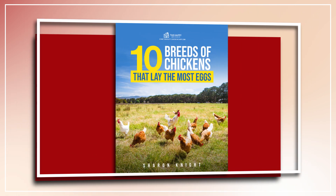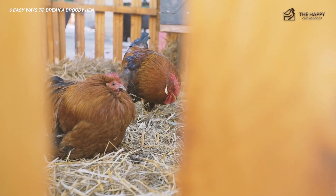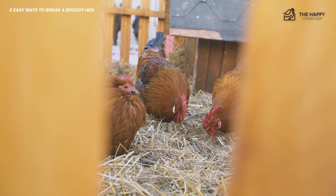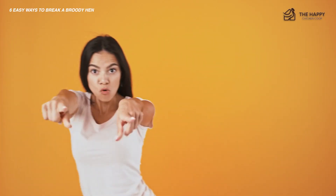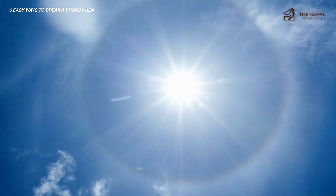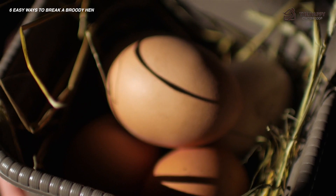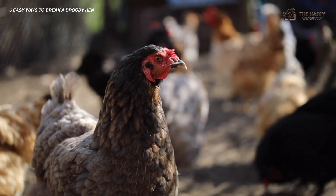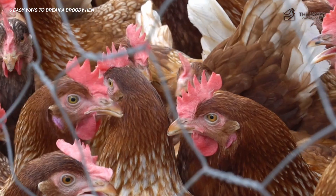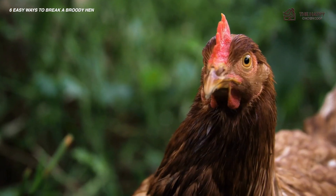All right, without further ado, let's get into it. I have to smile about this video since I currently have two hens that are determined to be broody. For northern chicken keepers, broodiness is pretty much confined to the summer months. Broody hens can mean trouble for your flock and egg supply. To make matters worse, broodiness can often spread throughout your flock, so you need to break broody hens as quickly as possible.